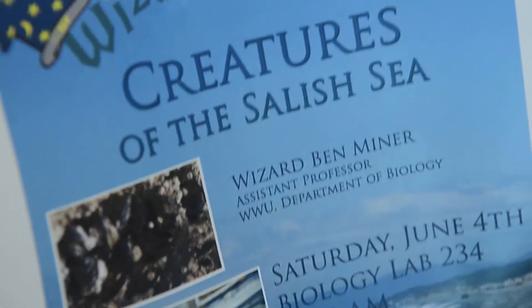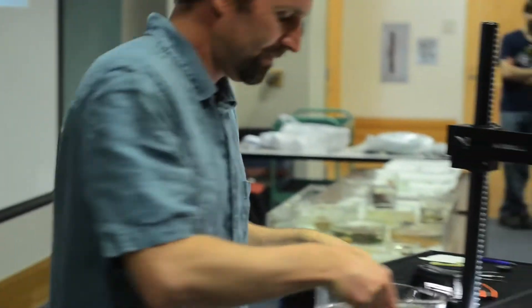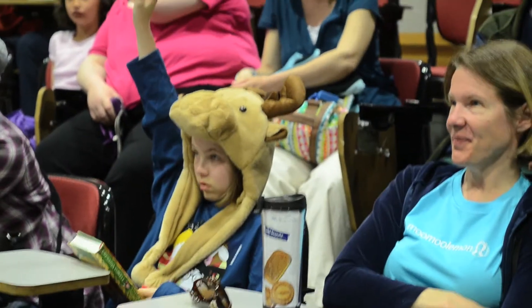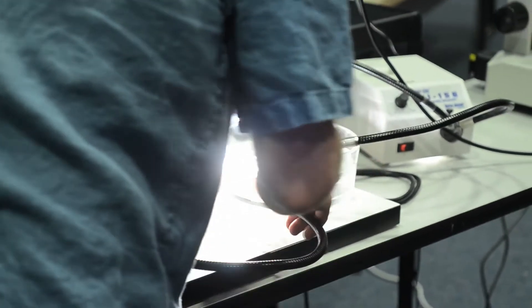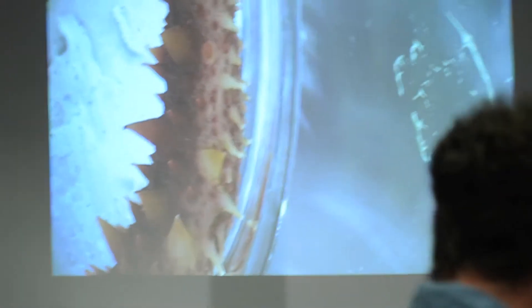Sea cucumbers are super, super common — another type of a kind of invertebrate. It's a sea cucumber. You're so scary. All right, so there's a sea cucumber.